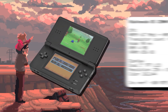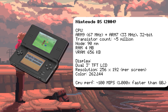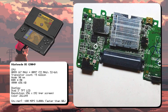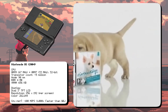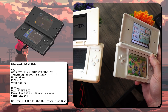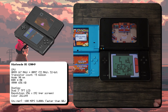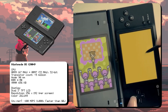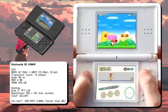The Nintendo DS revolutionized handheld gaming with its dual screens, touch controls, and innovative games. It was powered by dual CPUs: an ARM946ES running at 67 MHz and an ARM7TDMI running at 33 MHz. It featured a built-in microphone used in games like Nintendogs and Brain Age. The DS family began with the original 2004 model, followed by the sleek DS Lite in 2006, the camera-equipped DSi in 2008, and the larger DSi XL in 2009. Originally designed as a third pillar alongside the Game Boy and GameCube, it eventually replaced the Game Boy line entirely. The DS is the best-selling handheld of all time, with over 154 million units sold.